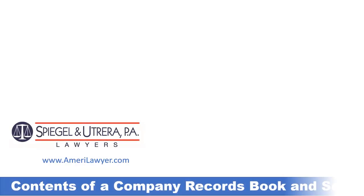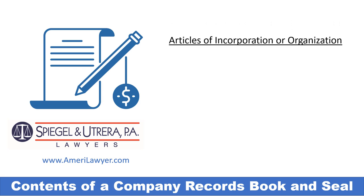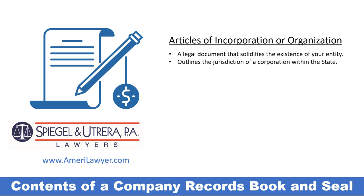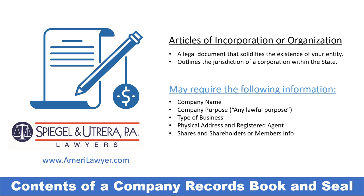One of the main items in your company records book and seal will be the articles of incorporation or organization — a legal document that grants from the state the existence and jurisdiction of your company. It contains the following information: the company's name, your legal purpose (you can write any lawful purpose or a variation of that), the type of business, the registered agent office (which is where any lawsuit will be served), the shares and shareholders or membership certificates and members' info, as well as the corporate bylaws or company regulations.